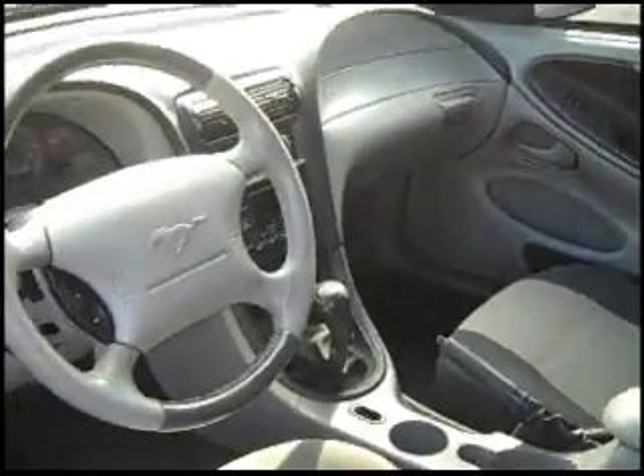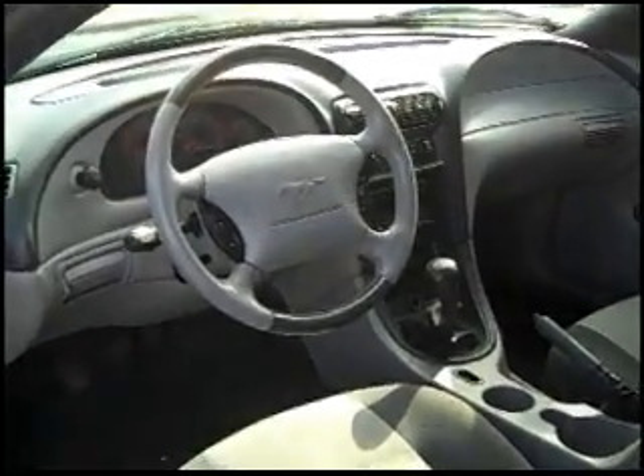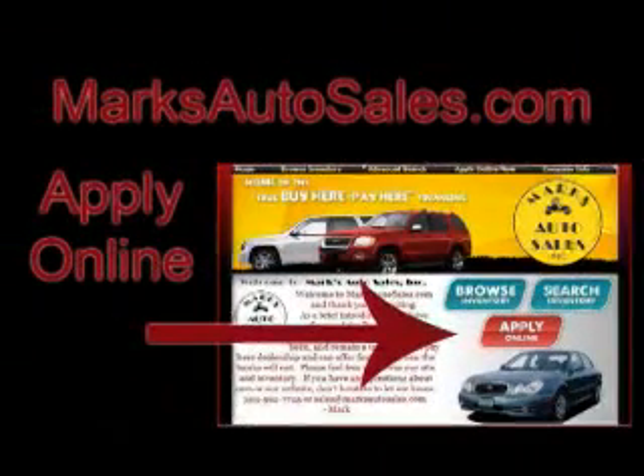We do have buy here, pay here, and bank and credit union financing available — great options if you've been saving up, working on your credit, or if you just need a little help. We have the financing program available, and thanks for checking out this Ford Mustang. Thanks for listening.